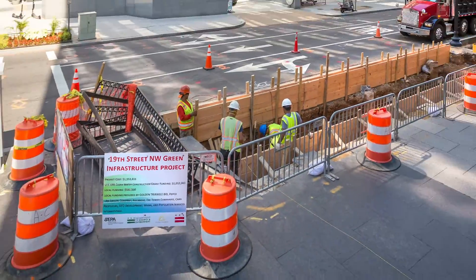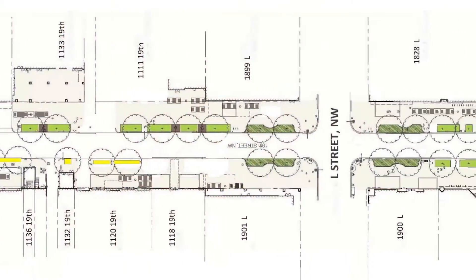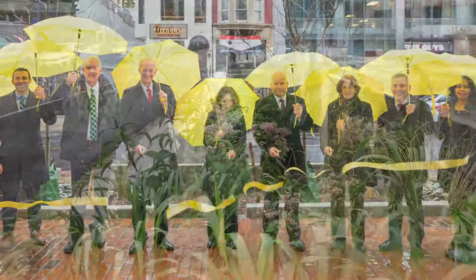11 bioretention cells and 10 expanded tree boxes were added to one of the sidewalks of the Golden Triangle BID's key streets. The rain gardens capture and treat 43,000 gallons of polluted stormwater per storm.